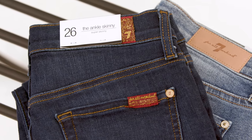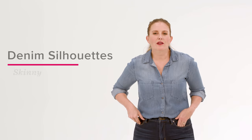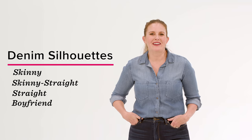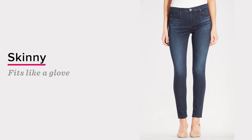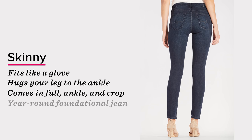And Seven for All Mankind, the first true premium denim brand on the market that's made for a woman's body. There are four main denim silhouettes that we carry at Evereve. Skinny — it fits like a glove all the way down, hugs your leg to the ankle, and comes in full ankle and crop length. It is a year-round foundational jean.